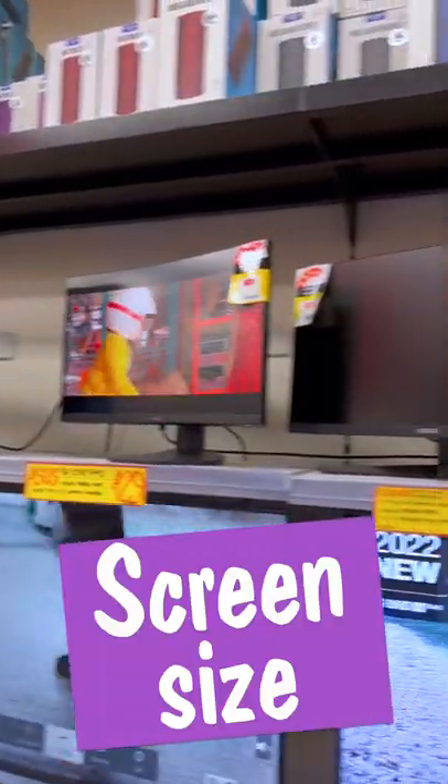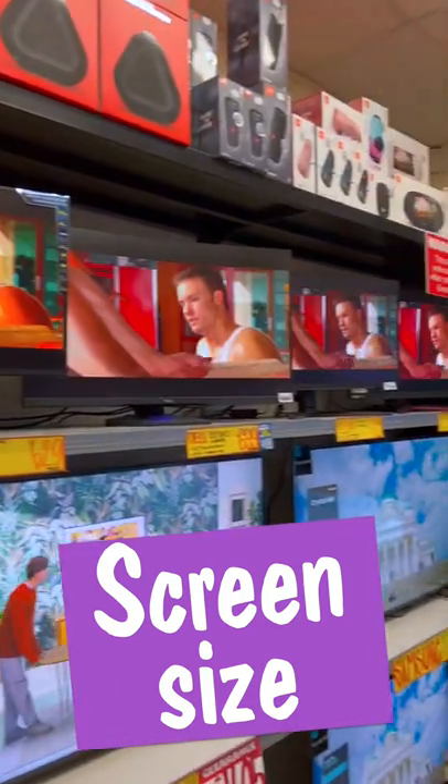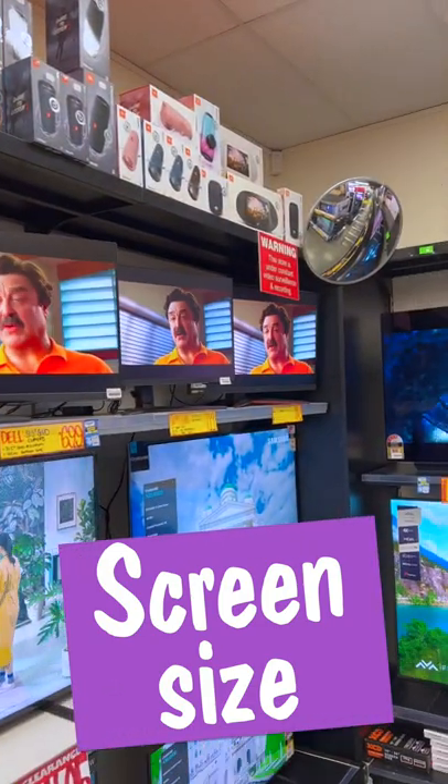Smaller monitors usually have fewer pixels and fewer options, but are a great second display on your desk. Large monitors have more ports and pixels for a sharper image, but will take up more space.